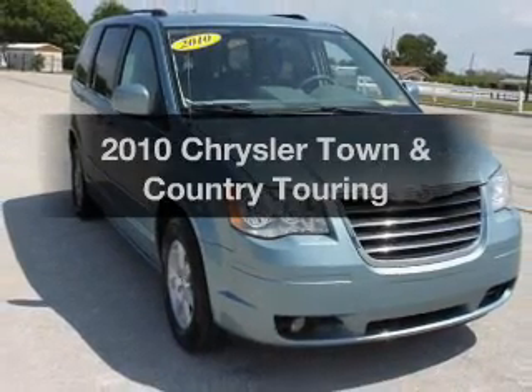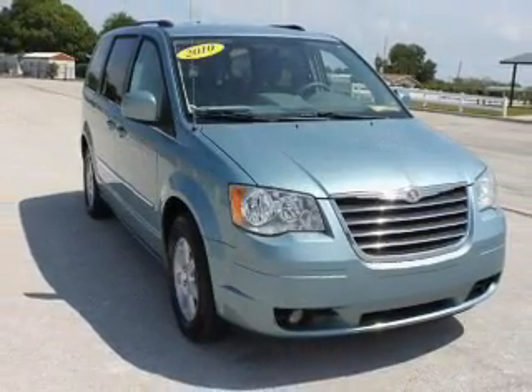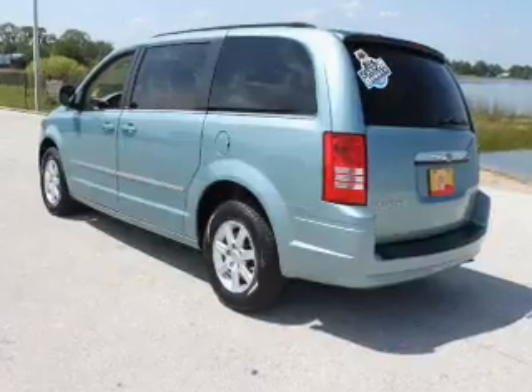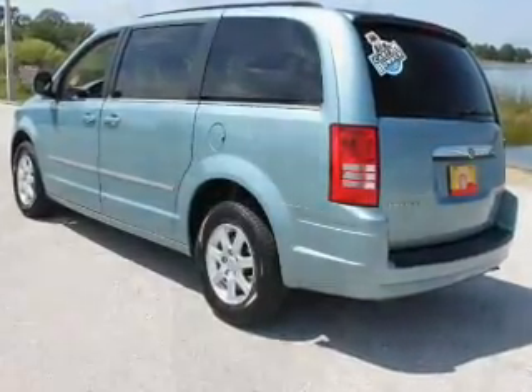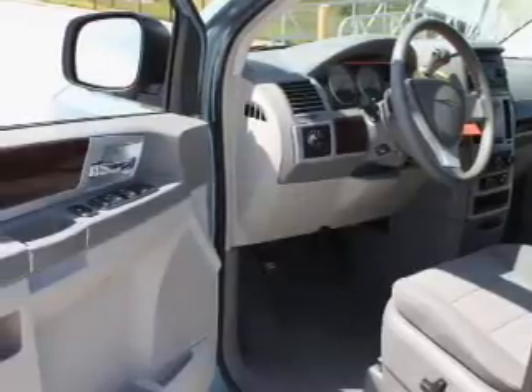Introducing the 2010 Chrysler Town & Country — this is the set of wheels you've been looking for. With a solid 6-cylinder engine, the powertrain includes front wheel drive that responds smoothly to its automatic transmission.